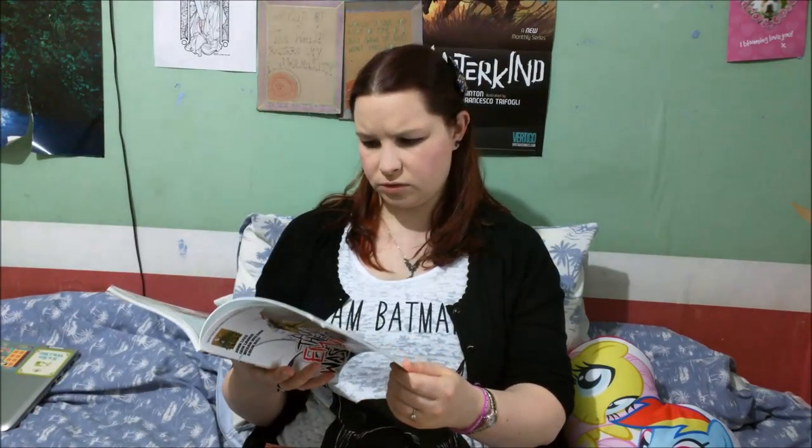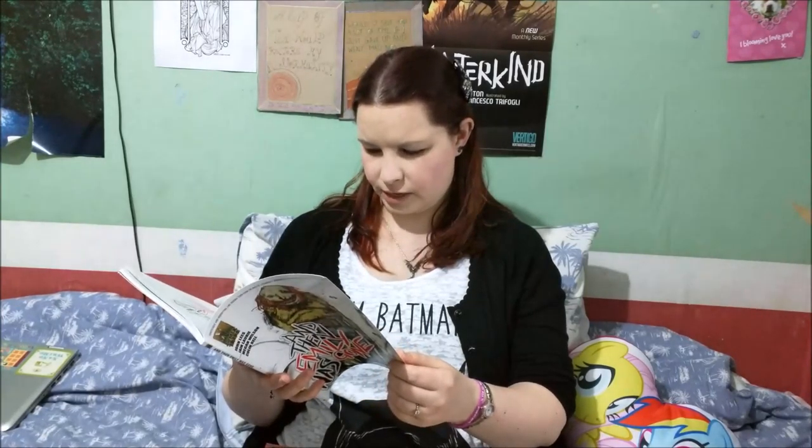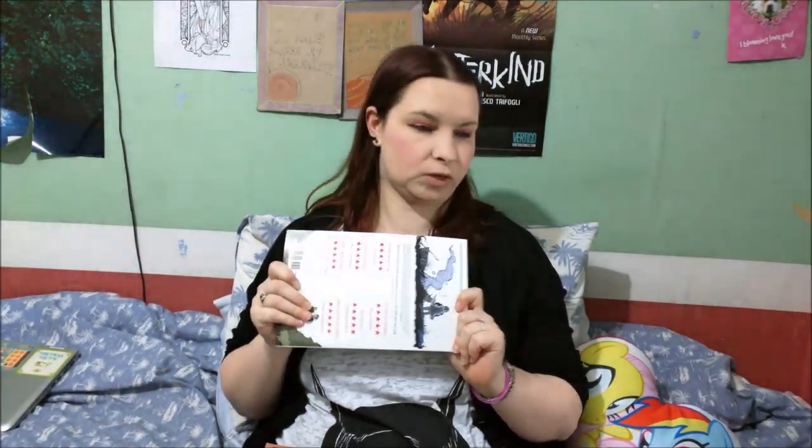I don't think I'll show any actual images from this one because this storyline is intended for older readers, just in case there's anyone underage watching this video.